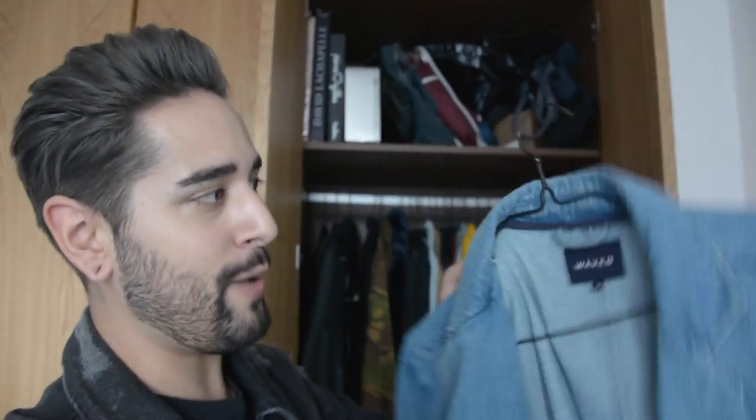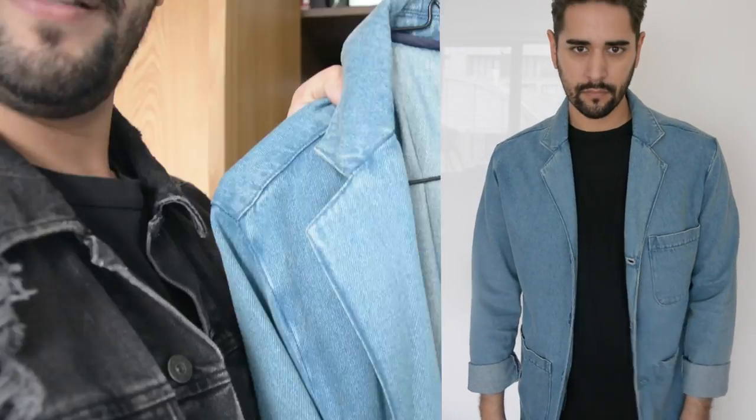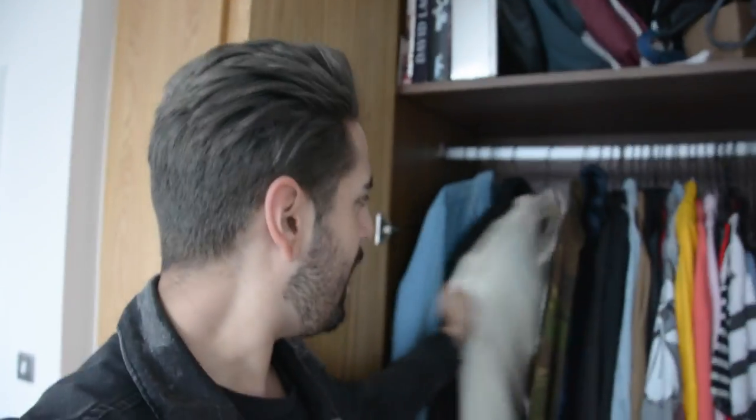Next up we have this denim jacket — one of my favorites. It's from a brand called Waven, known for their good quality denim pieces. This is like a denim blazer with a three-button front and a blazer jacket collar, which I really like because it's easy to throw on if you're going out for dinner and you want to look a little bit smarter. Then another jacket from Drop Dead — a nice lightweight silky bomber. Coming up to autumn and winter, it's easy to layer up so I'm not too hot and not too cold.